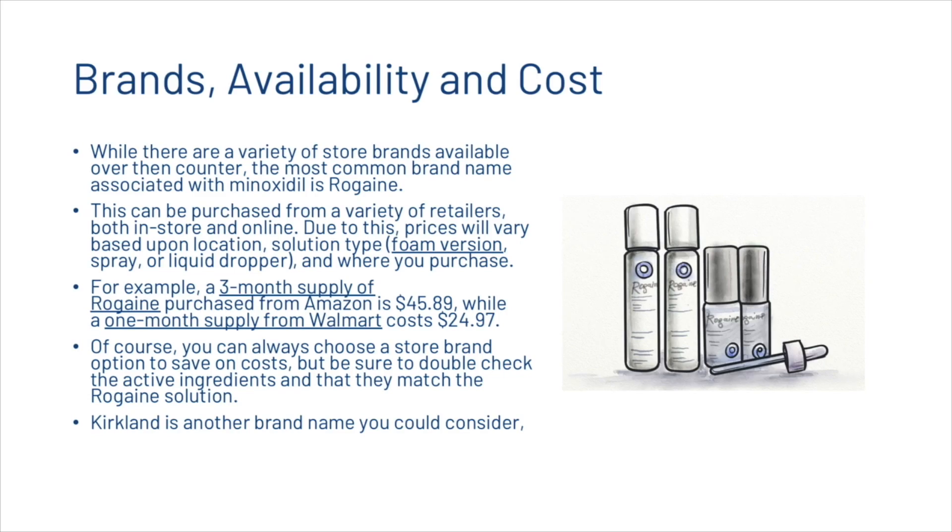While there are a variety of store brands available over the counter, the most common brand name associated with minoxidil is Rogaine. This can be purchased from a variety of retailers both in-store and online. Prices vary based upon location, solution type, and where you purchase. For example, a three-month supply of Rogaine from Amazon is $45.89, while a one-month supply from Walmart costs $24.97. You can also choose a store brand to save on costs — just double-check the active ingredients match. Kirkland is another brand worth considering.